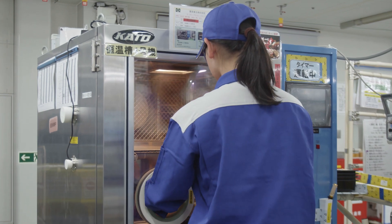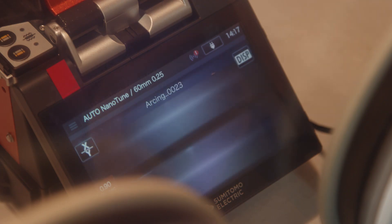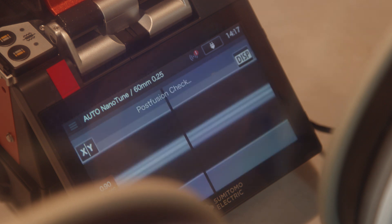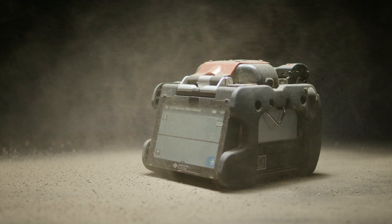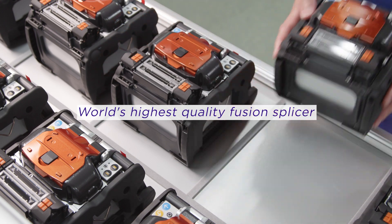Since the machines are used in a variety of situations, whether it be in terms of altitude, temperature, or humidity, we test them to make sure they can be used with confidence in any situation. I can confidently say that our products are not just made in Japan, but made by Sumitomo Electric.